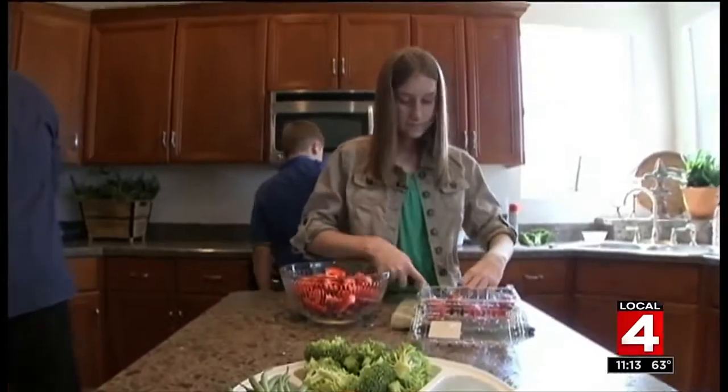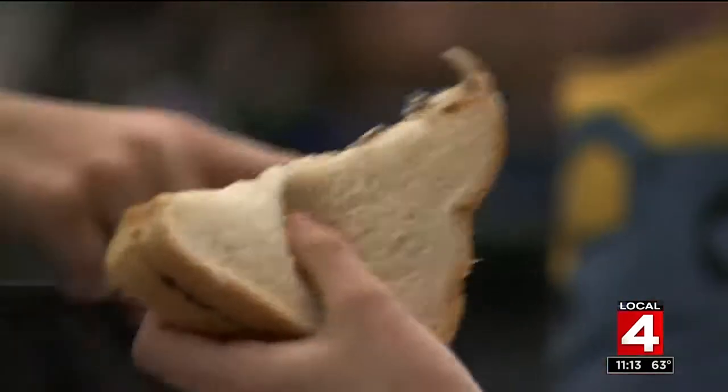If your child is always hungry, they're not eating appropriately. If your child is always asking for caffeine, they're not eating appropriately. We shouldn't need caffeine or high-sugar drinks or high-sugar snacks or really processed food to get us through our day.